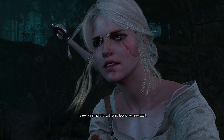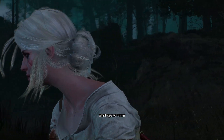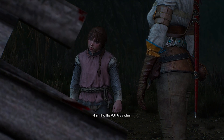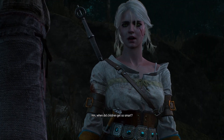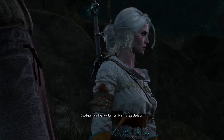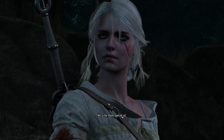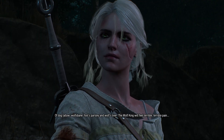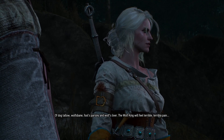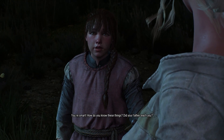Ciri summarizes: 'The Wolf King's no fantasy — except he's a werewolf.' Gretka asks what happened to the man — Ciri says 'the Wolf King got him.' Gretka asks what we'll do when the Wolf King finds us. Ciri says: 'I've no silver, but I can make a blade oil — of dog tallow, wolf's bane, false parsley, and wolf's liver. The Wolf King will feel terrible, terrible pain.' Gretka says: 'You're smart. How do you know these things? Did your father teach you?' Ciri replies: 'Not my father. My uncle.' Gretka asks: 'Uncle Vesemir?' — and I love that!